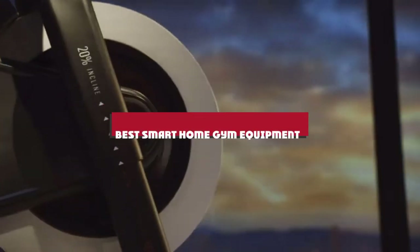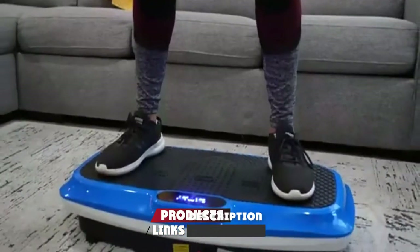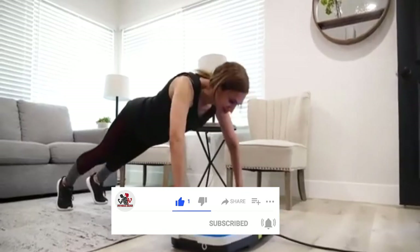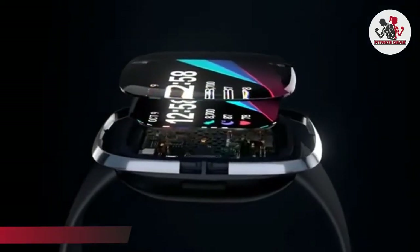If you're looking for the best smart home gym equipment, here's a list you must see. We made this list based on our personal preferences, sorted by features, prices, quality, durability, reputation of the manufacturers, and customer feedback. We've also included options for every type of customer, so let's get started.